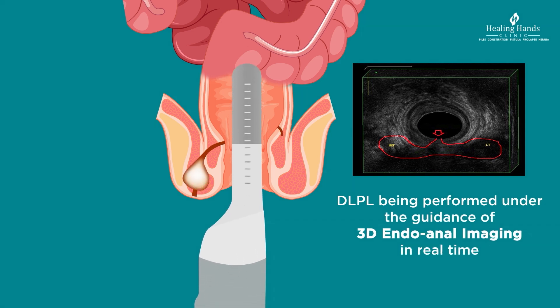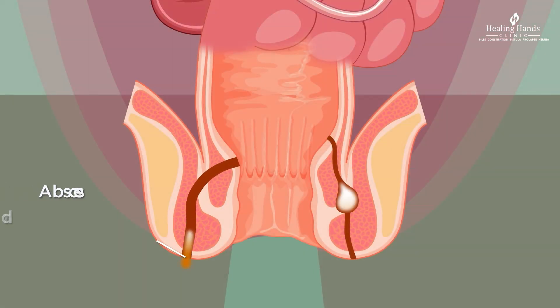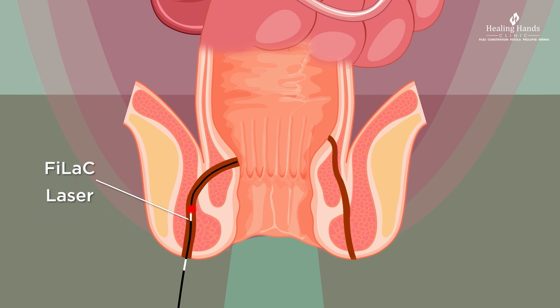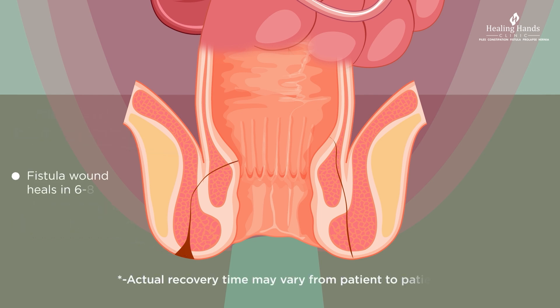Even side tracts, branches, and hidden abscesses can be accurately identified on 3D imaging. In this procedure, an abscess that is present is first drained and then debrided. Then the distal tract is destroyed using laser energy. Finally, the proximal portion of the tract is either closed with suture or at times kept open for drainage. The external opening is made wide to allow drainage and prevent collection.